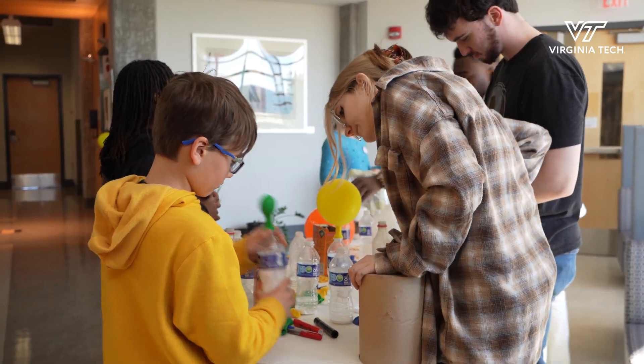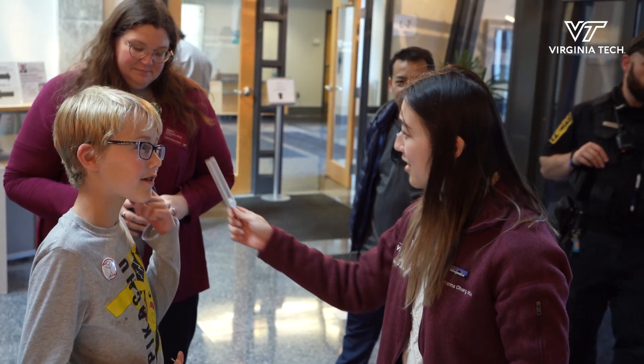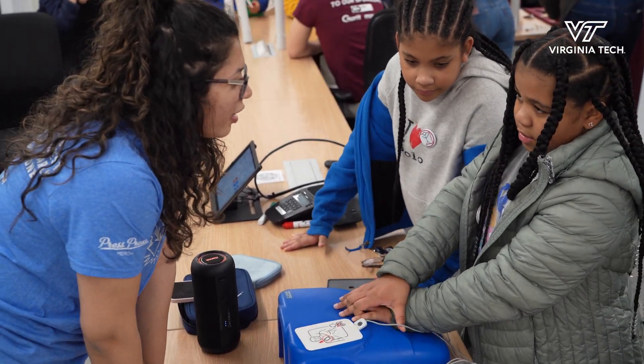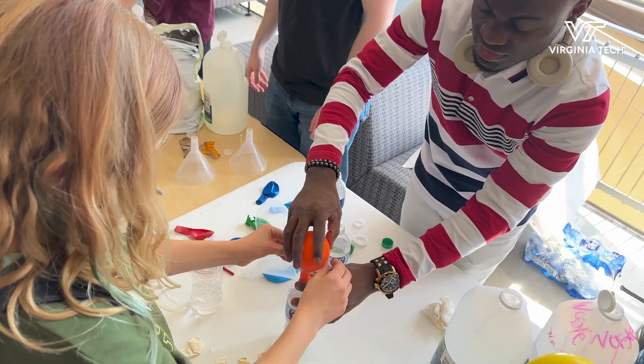Today we're actually looking at health. We have a group on campus that is really interested in CPR and teaching people how to do CPR correctly, but also how to sing a song so that way they match the beats of what to do for CPR.